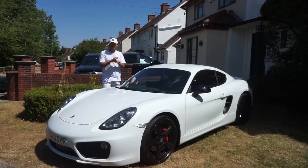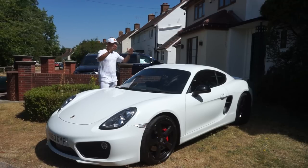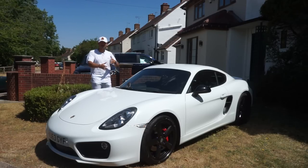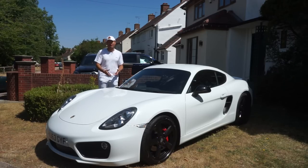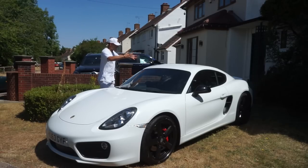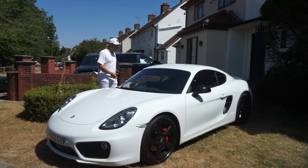Quick overview: the 981 Cayman S is the second-generation Cayman. The first was the 987, the hard-top version of the Boxster. The 986 Boxster came out as Porsche's entry into the cheaper end of the market — before that they had the 968 and 944 — and it really helped reinvigorate the brand and attract younger buyers who weren't in the market for a 911.